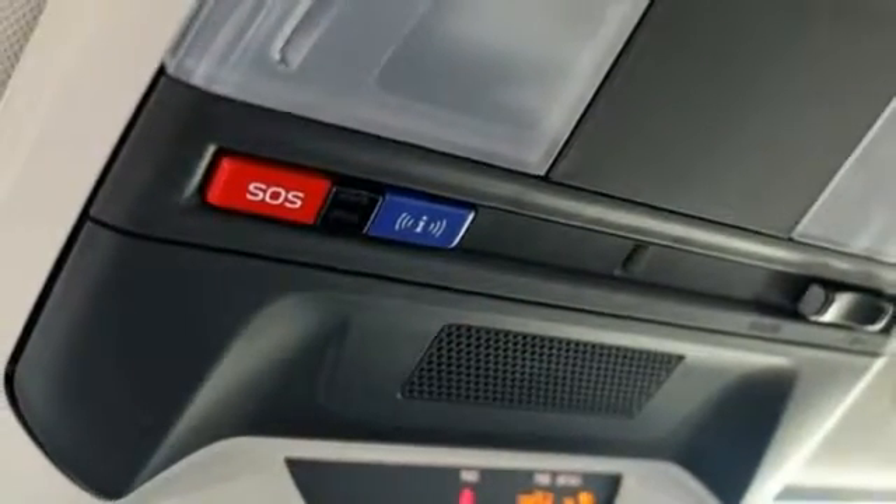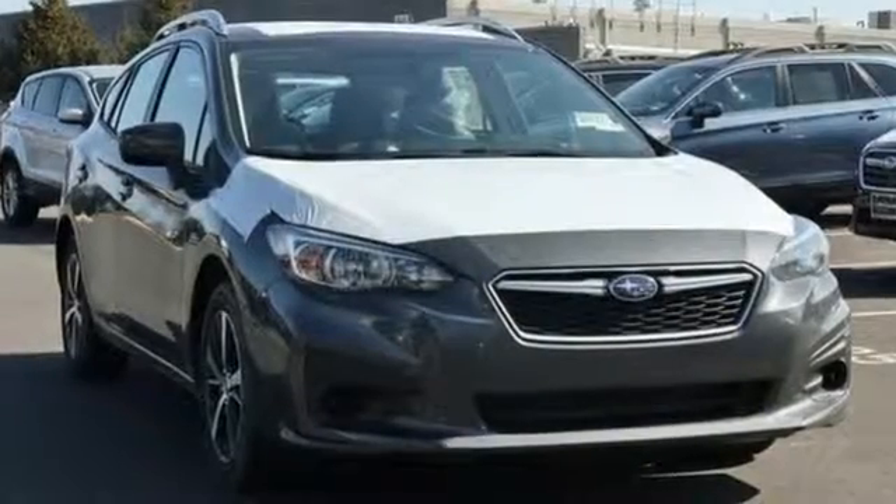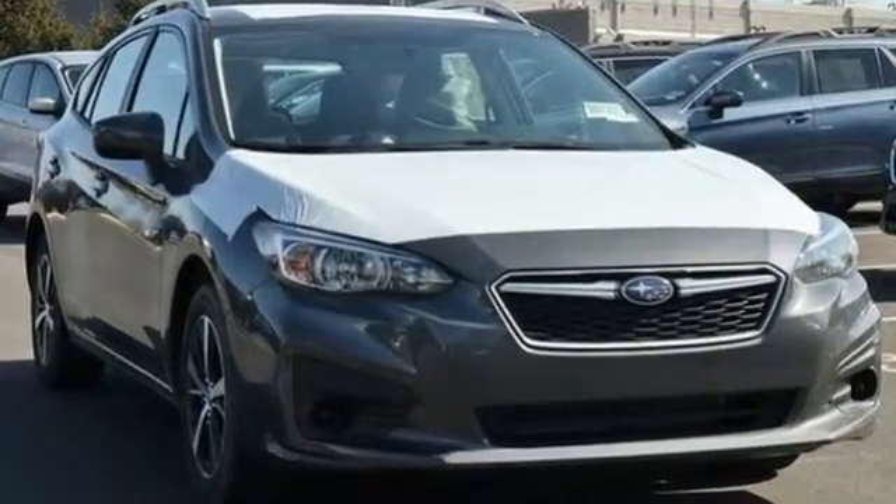Stay safe, drive a Subaru. They say a journey of a thousand miles begins with one step. Well, in this case, it begins with a test drive. Start your next adventure today.